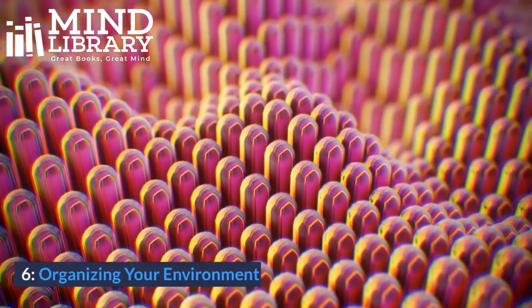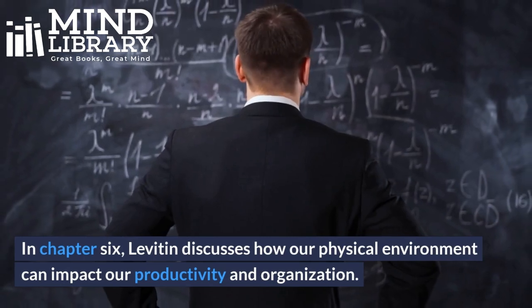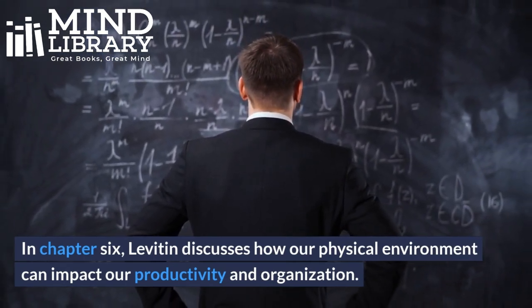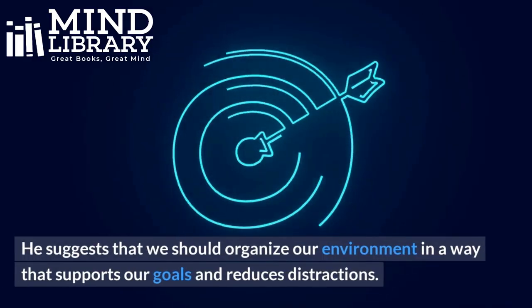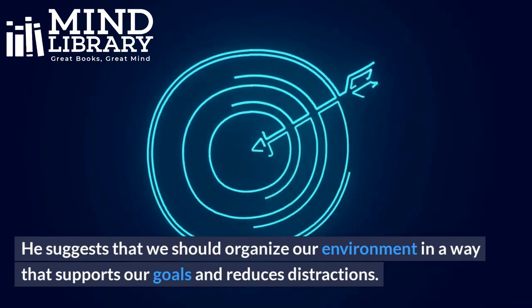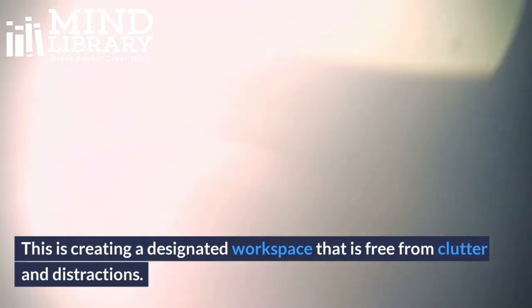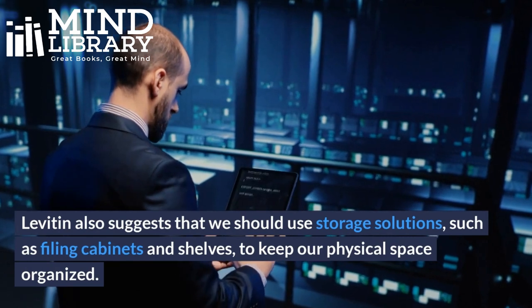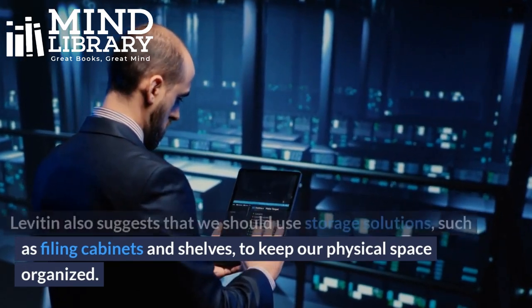6. Organizing Your Environment. In chapter 6, Levitin discusses how our physical environment can impact our productivity and organization. He suggests that we should organize our environment in a way that supports our goals and reduces distractions, such as creating a designated workspace that is free from clutter. Levitin also suggests that we should use storage solutions, such as filing cabinets and shelves, to keep our physical space organized.